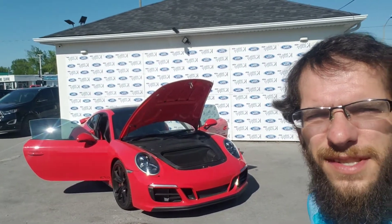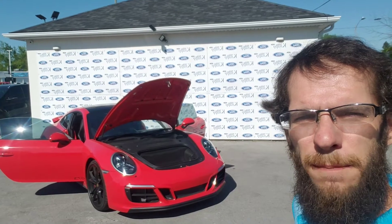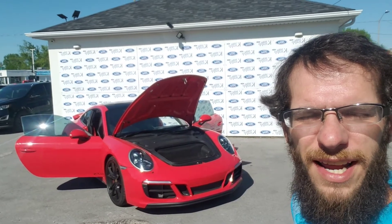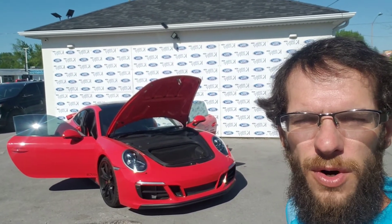Alright, there it is — our 2017 Porsche 911 Carrera 4 GTS. Beautiful, beautiful vehicle, very low on kilometers. If you have any further questions or concerns, give me a call at 289-821-6808. Thanks again for your inquiry — I look forward to hearing from you shortly. Ciao.